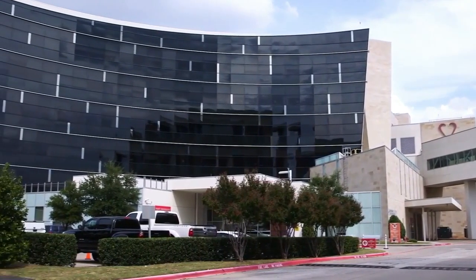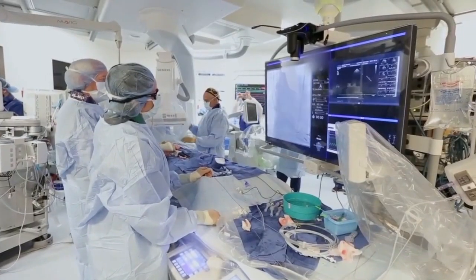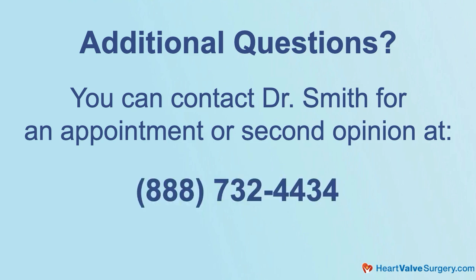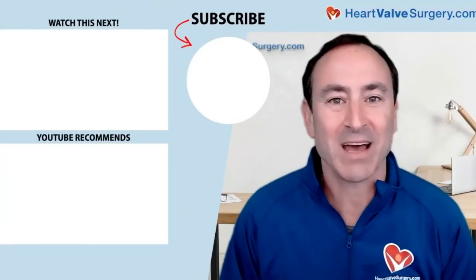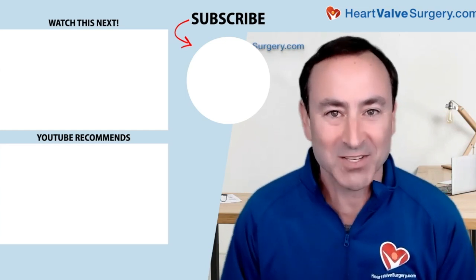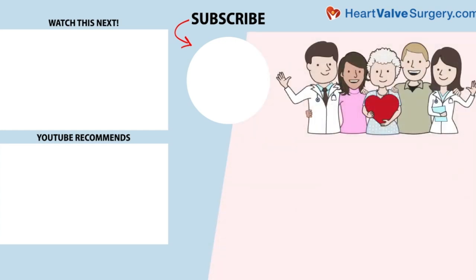Dr. Smith, that is great advice, and I hope patients really listen to that idea of a shared decision with your medical team. Thank you for taking time away from your very busy practice at Baylor Scott & White, the Heart Hospital in Plano, Texas. Really enjoyed having you with us today. Adam, it's been great being here with you and all those folks at heartvalvesurgery.com. This has been a really important and wonderful discussion. Hi everybody, it's Adam. I hope you enjoyed that video. Don't forget, you can always subscribe to our YouTube channel, watch the next two educational videos coming up on your screen, or click the blue button to visit heartvalvesurgery.com.